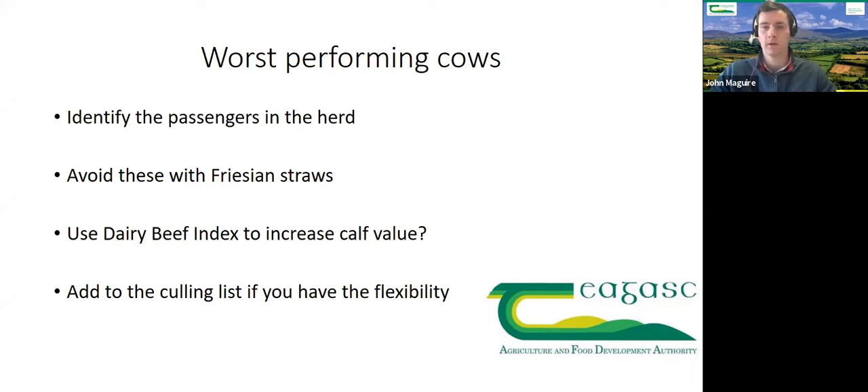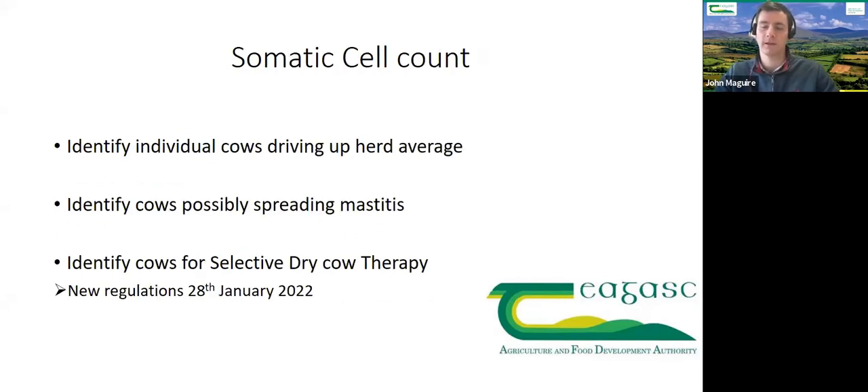The third reason to look at reports is somatic cell count — to identify individual cows driving up the herd average and possibly spreading mastitis subclinically through the milking machine or environment. New regulations on selective dry cow therapy and antibiotic use come in on the 28th of January 2022 — that's only 11 months away, it's here now. It's important to build up these records to be best equipped to deal with those changes.